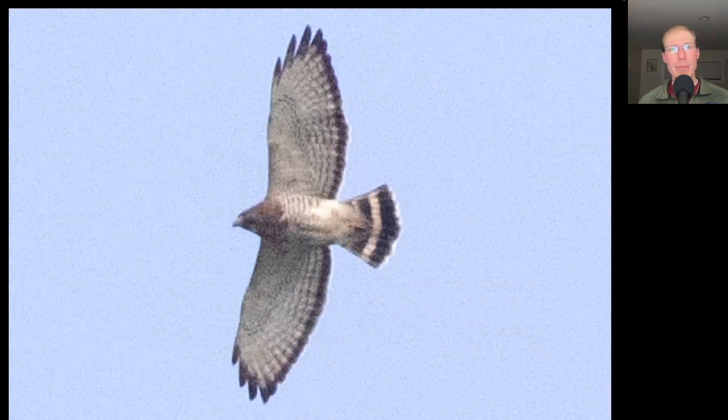Here we have a small compact buteo. We see relatively pointed wingtips because the wingtips are only made up of four feathers. We see a dark tail with a wide white band and some brown barring underneath along with a dark trailing edge to the wings. This is an adult broad-winged hawk.